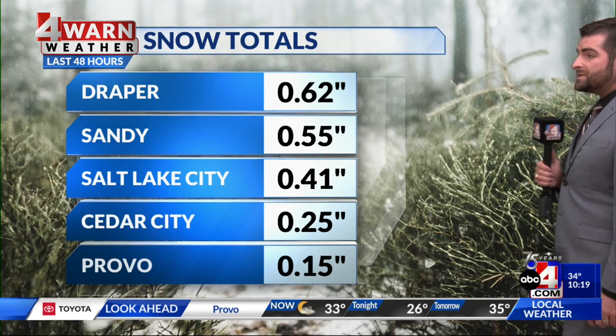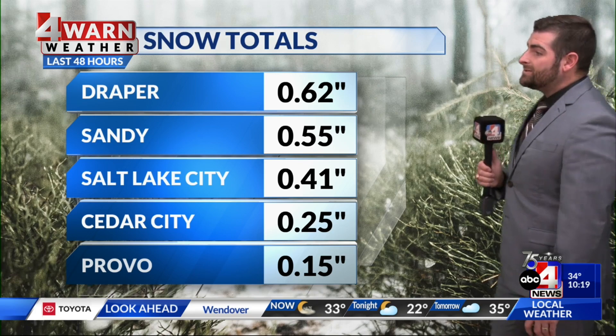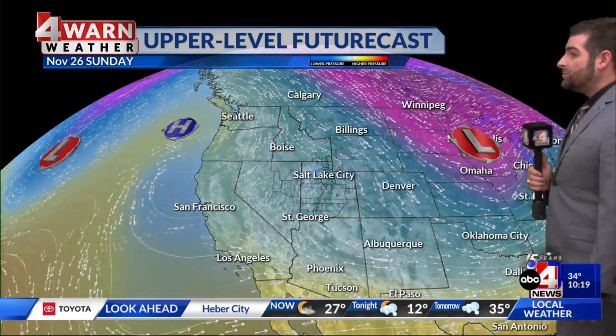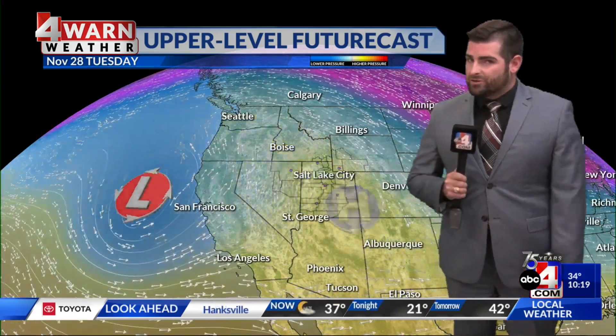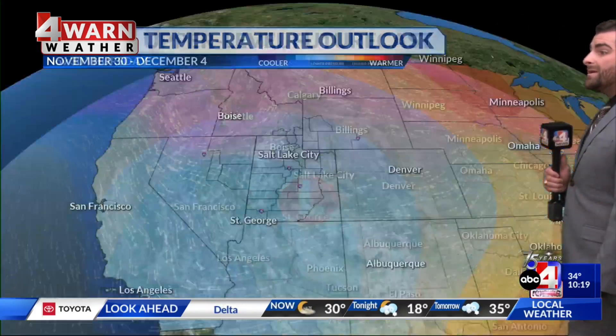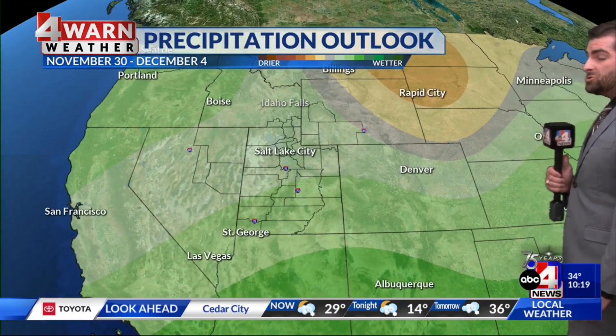Provo also saw its first snowfall of the season yesterday. As for snow totals: Draper saw over half an inch, same goes for Sandy, just under half an inch for Salt Lake City, and Cedar City right at a quarter of an inch. The upper level futurecast shows low pressure moving out of the area, with high pressure building in quickly by Monday. That is going to lead to the inversion we see this time of year, causing hazy conditions for a couple of days — until our next low pressure system moves into the area towards the end of the week, bringing cooler temperatures and wetter weather once again.